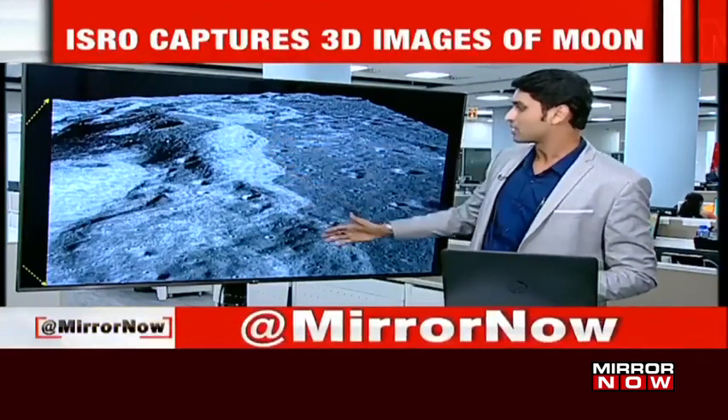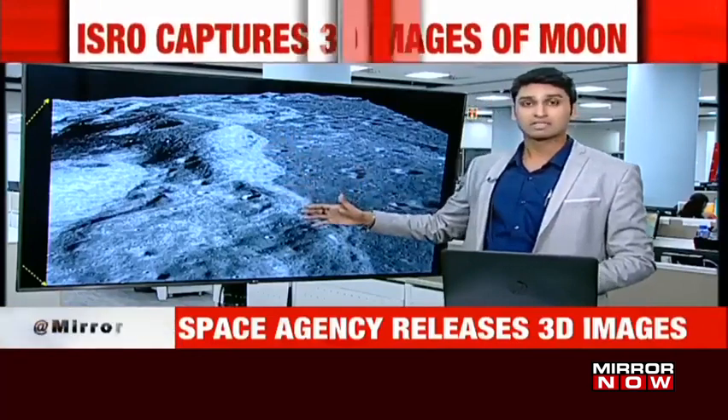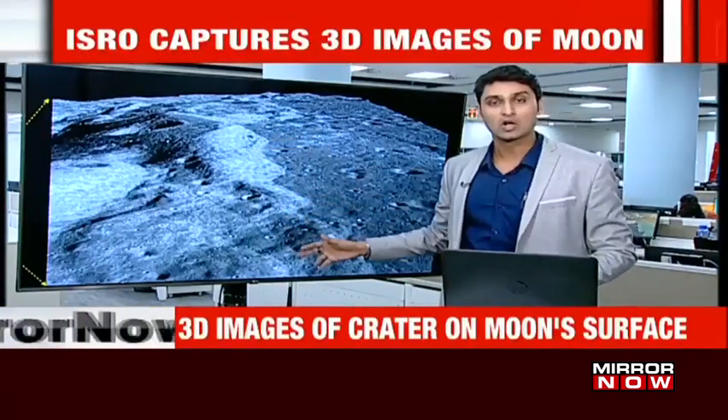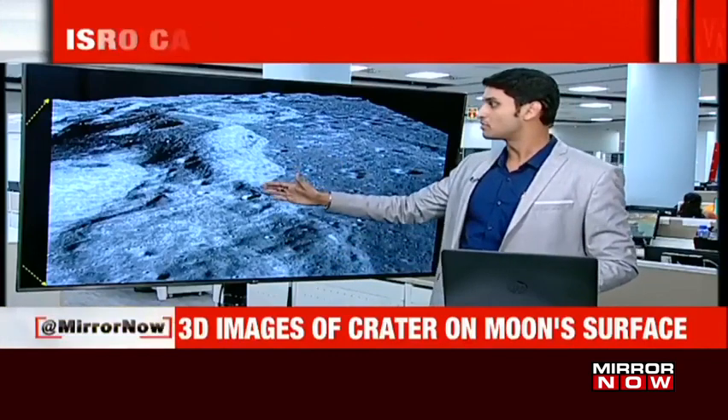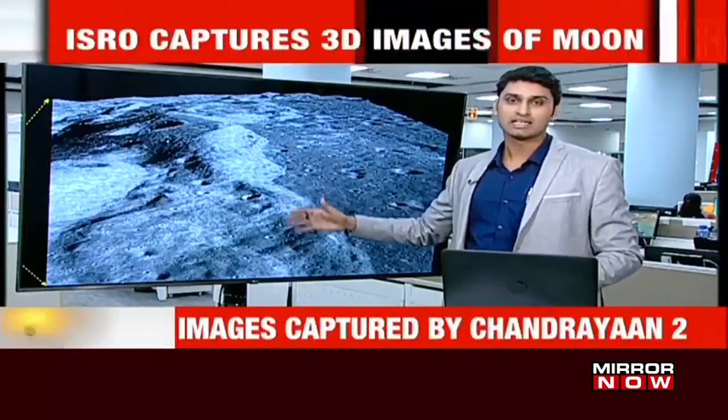The other image ISRO has put out is that of a wrinkle ridge — like a long Venus ridge. It might look really small in the image, but it's close to 100 kilometers in length. This ridge was formed due to lava that solidified over perhaps 100 to 200 years.